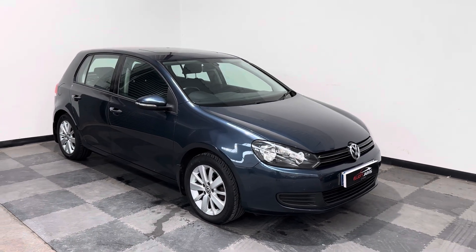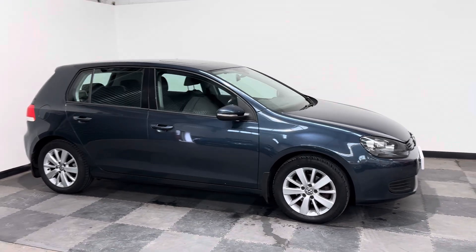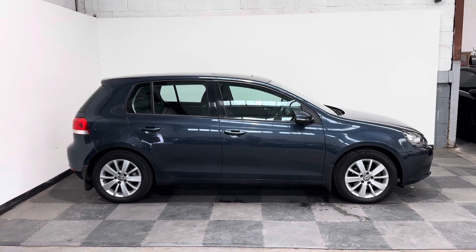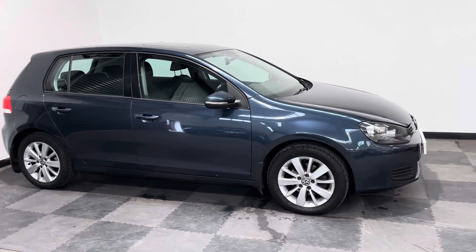Hi everyone, just wanted to take you around the absolutely stunning Volkswagen Golf that we've got in stock at Elliot Jarvis Cars. This is a 2011 61 Reg, just under 66,000 miles, with a full service history.